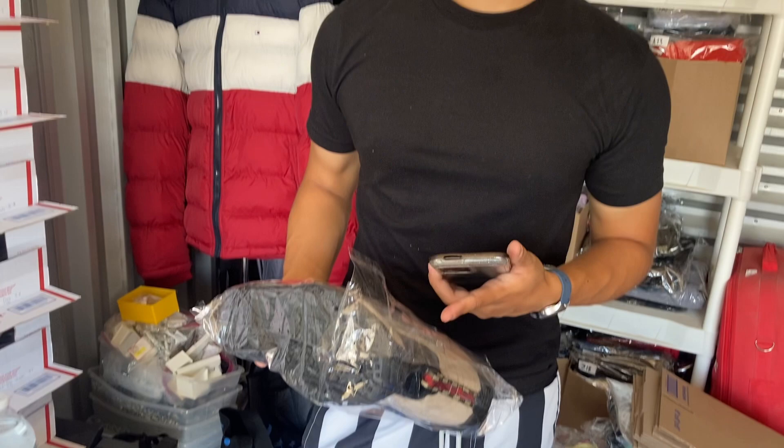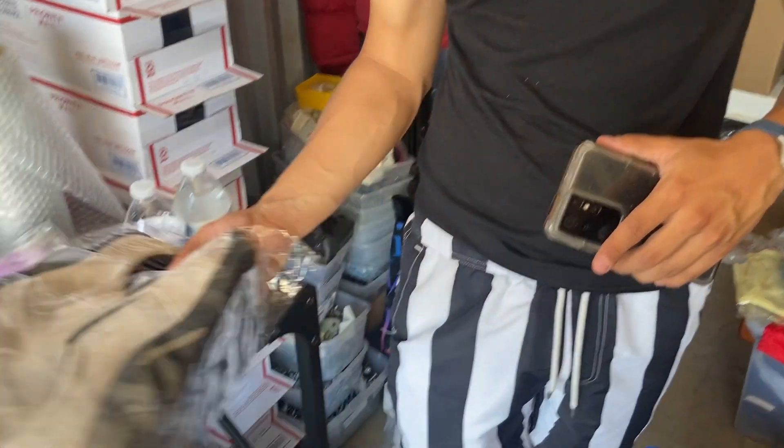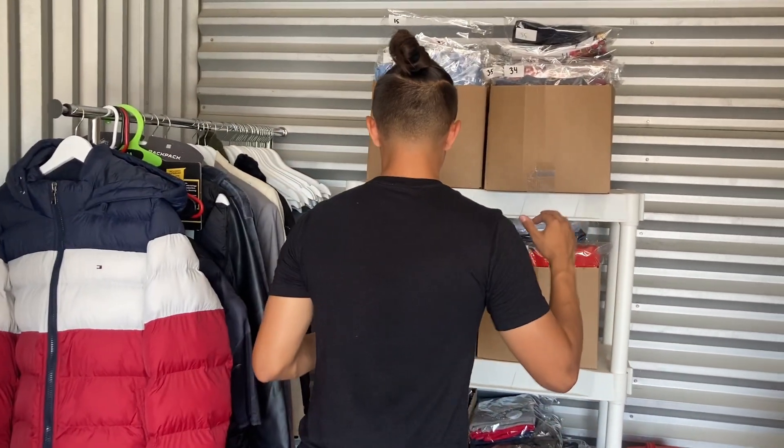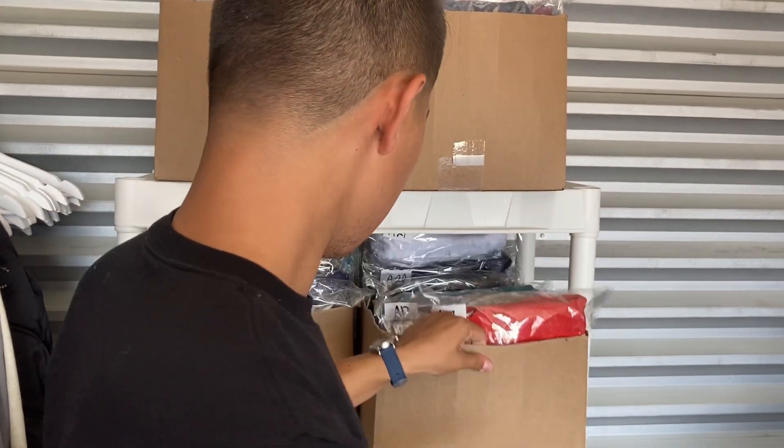These bags — if you guys want them, I'm thinking about putting them in the description. I can also start putting links to items I buy for reselling in the description below, so let me know if you're interested.